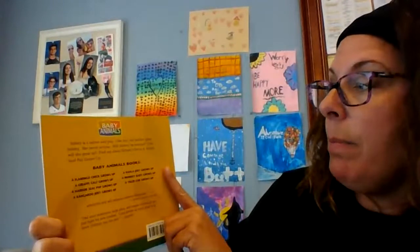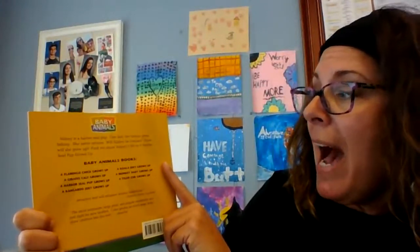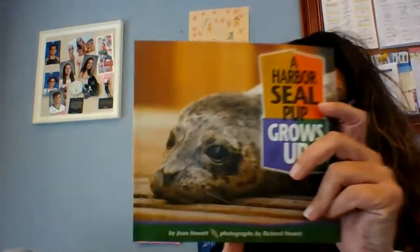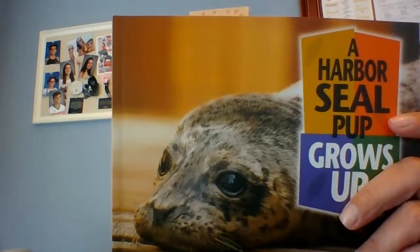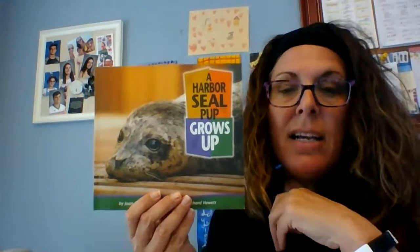Sydney is a harbor seal pup. One day, her mother goes fishing. She never returns. Will Sydney be rescued? How will she grow up? I want you to think for a moment — what are you wondering right now? What do you want to know? Turn and talk to your mom or dad. Tell them what you're wondering. What would you like to know?